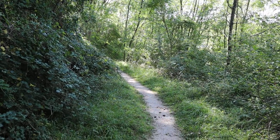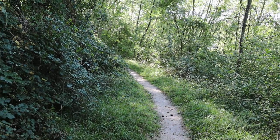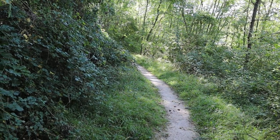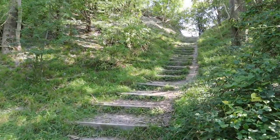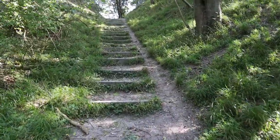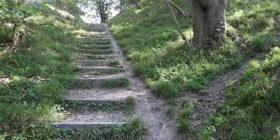Hello everyone and welcome to another video. Today I've come to Sundan Hills Country Park, just outside the village of Sundan in Bedfordshire, going towards Luton, in the Chiltern Hills. I like doing videos of the Chiltern Hills because it's just stunning.